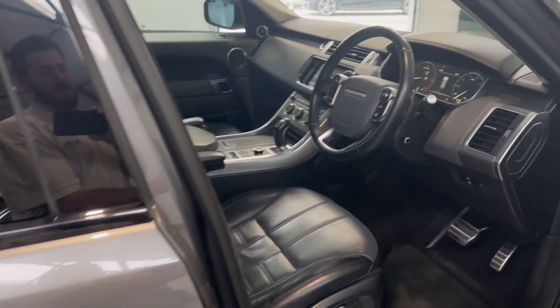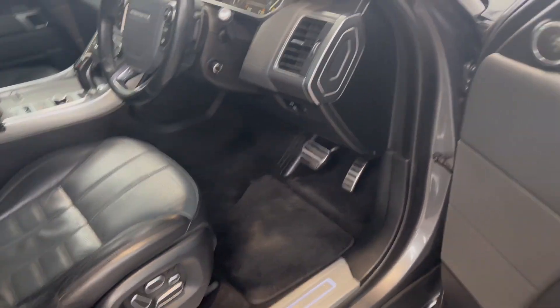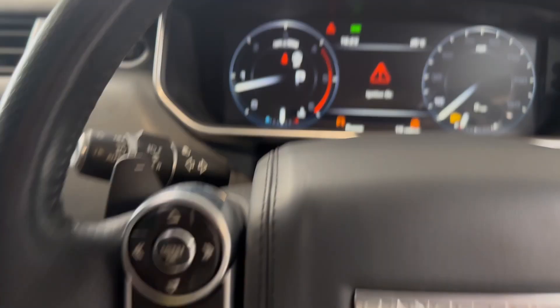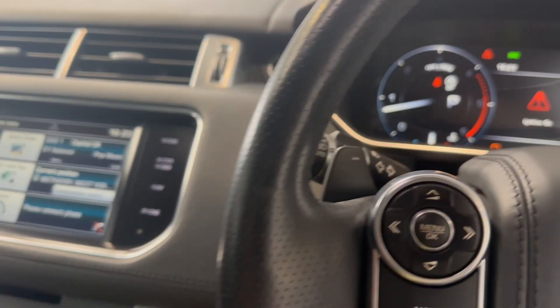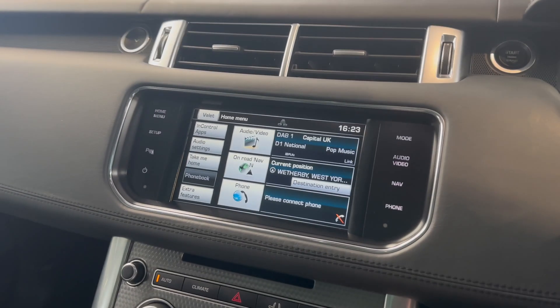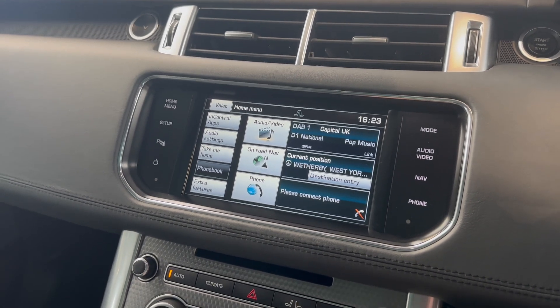Keyless entry and start, Meridian sound system. Mechanically absolutely sound — again, really really good service history on this car. You've got all the usual bits: satellite navigation,